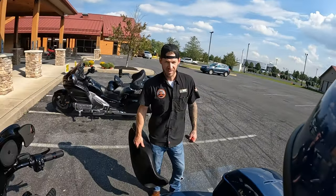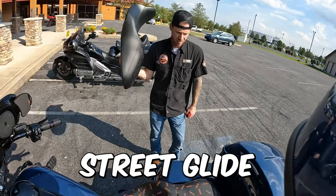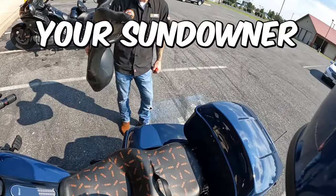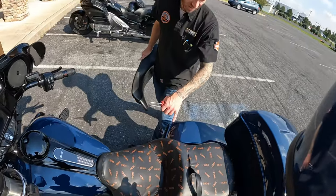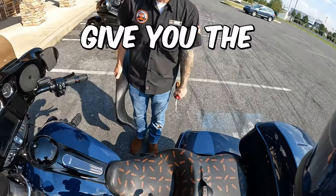We're here with Dylan at Appalachian Harley. This is your stock seat from the 2019 Street Glide Special. This is your sundowner — this is the demo seat. It is not the heated and cooling seat, which is what you were interested in, but it's going to give you the same feel.